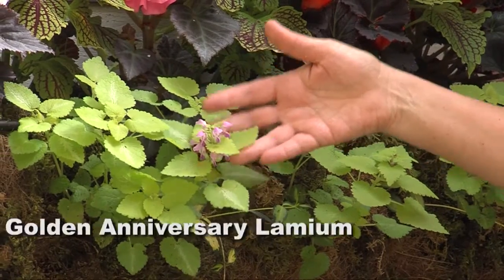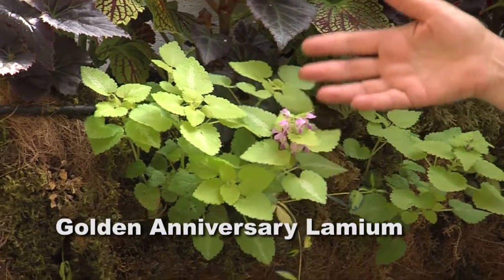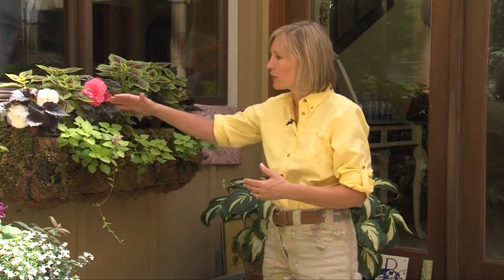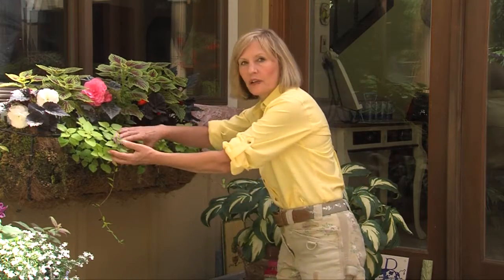So here's lamium — this is actually golden anniversary lamium. It's used as a ground cover in the shade. It thrives in dry shade, but it also adapts to the lower level of this moss-covered basket.